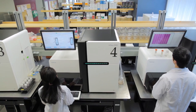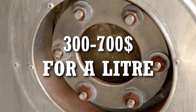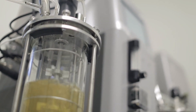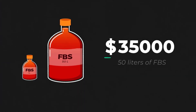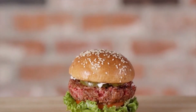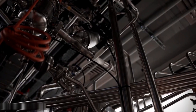Lab-grown meat is very expensive. Regular FBS costs around $300 to $700 per liter, and for large-scale production, companies need an estimated 50 liters just for a single burger. Prices still remain in the hundreds. This lab-grown meat is the future of meat — it is not a pipe dream, it is actually a call to action.